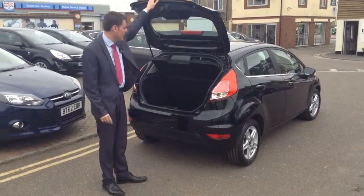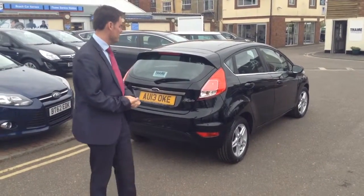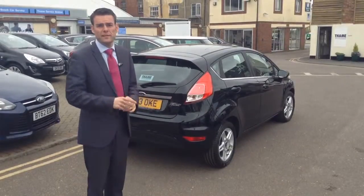I recommend you come and give this a go, actually. They drive exceptionally well — it's a really good handling car, so it's great fun around those country lanes. Come and test it for yourself; don't take my word for it. Come and see me or Rich.